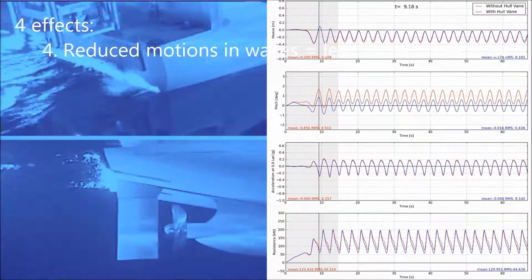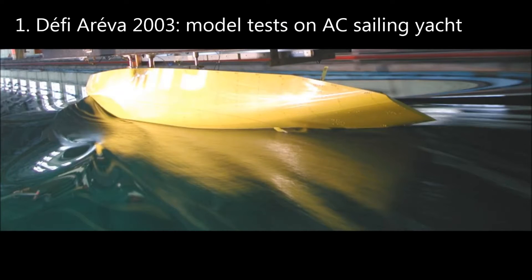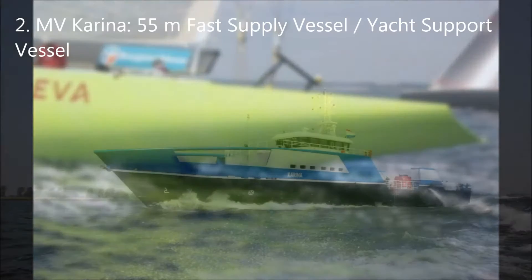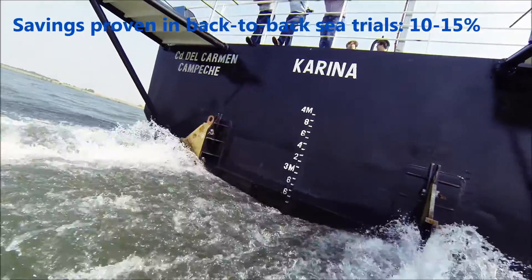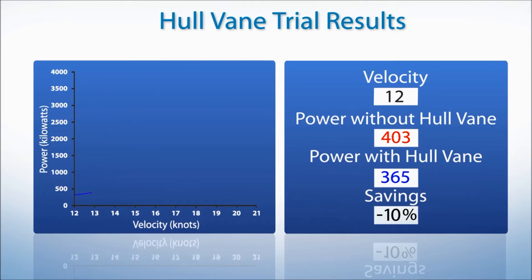The fourth effect is that it dampens the pitching motions in waves and therefore reduces the added resistance caused by these ship motions. The hull vane was first developed for an America's Cup sailing yacht where the practical constraints imposed by the regulations made it unsuccessful. But in 2014 it was applied on a 55 meter supply vessel built by shipyard The Hope, where back-to-back sea trials showed fuel savings from 10% going up to 15% at 21 knots.